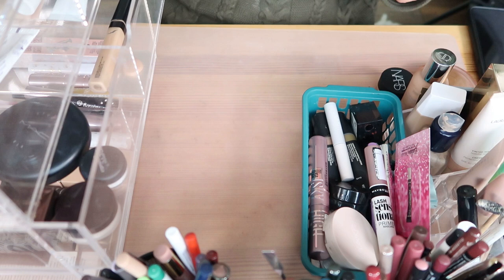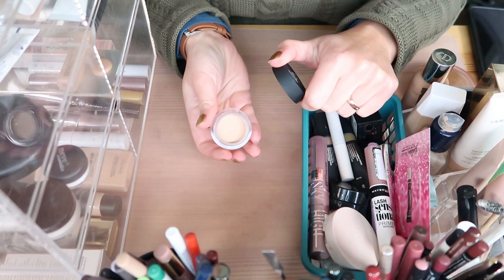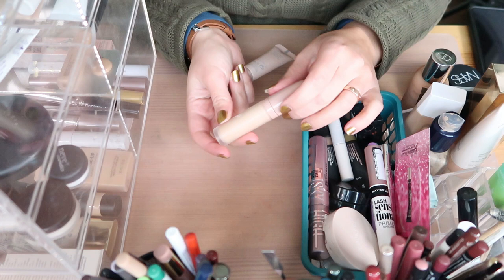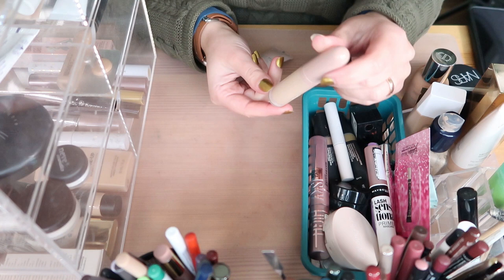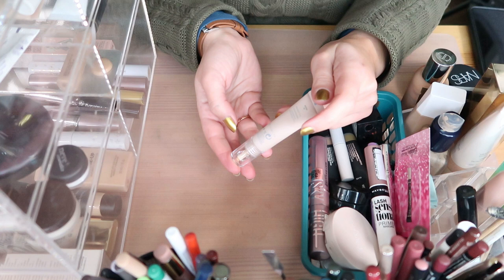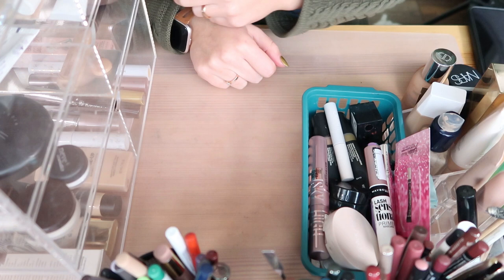I have the new NARS Soft Matte Complete Concealer in Marron Glacé Light 2.8 — purchased during Black Friday, definitely not getting rid of that one. I have the CLIO Oh My Love Concealer in shade 06, I like this and I'd like to finish it. I'm also keeping the Fenty Beauty Bright Fix Eye Brightener in Butter 05 — it's a nice lightweight concealer for summer. That brings my concealers down to about one backup, three in use.